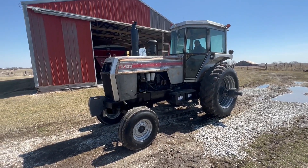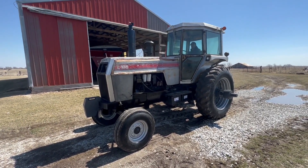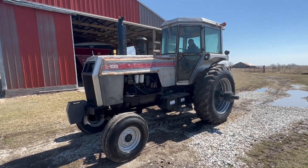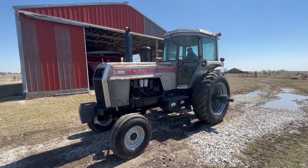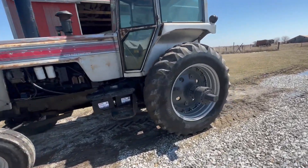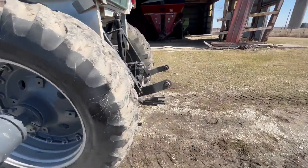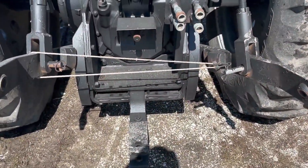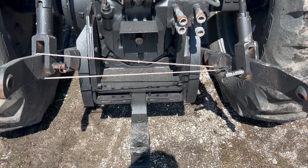Boys, we have a local 2-135 White tractor on consignment. It's been a local tractor for probably the last 20 years. Runs out good. It's got good tires on it. It's been sitting a little while. PTO, three-point hydraulics, all that stuff seems to work just fine.